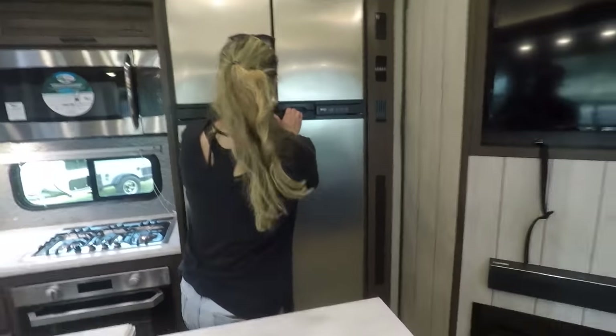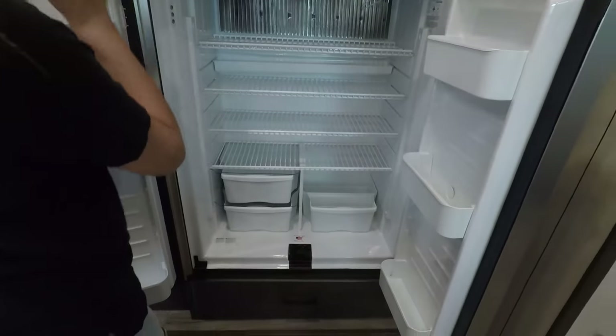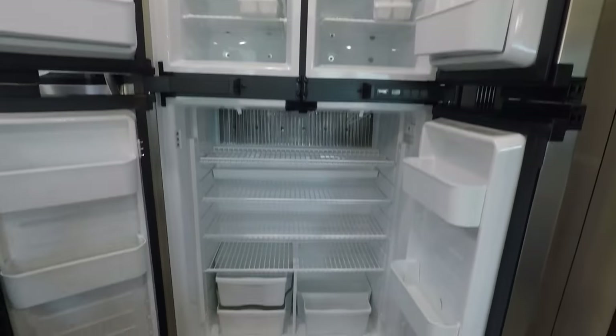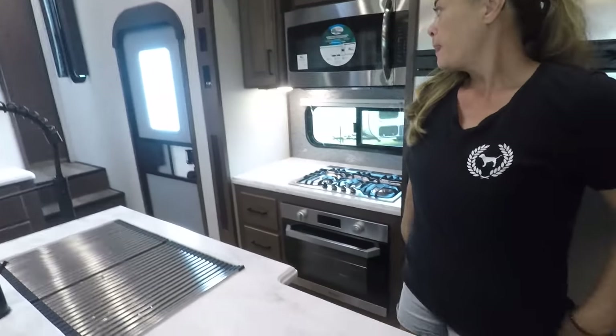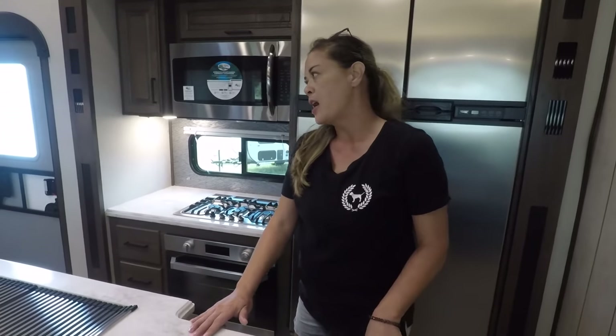We have a two-way refrigerator that runs off both propane and electric — that's nice. Good size refrigerator. Underneath there's a good-size drawer as well. This is not the best full-time fifth wheel — a full profile would be better for that. But look at this layout; I could totally full-time in it. It's got a lot of room.